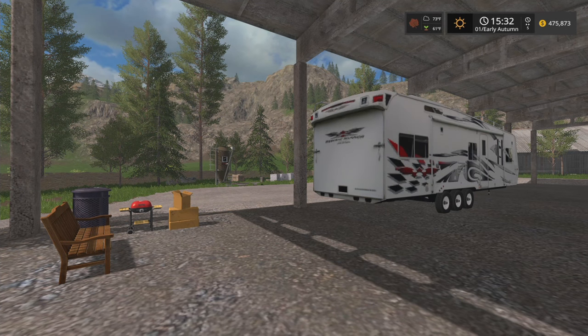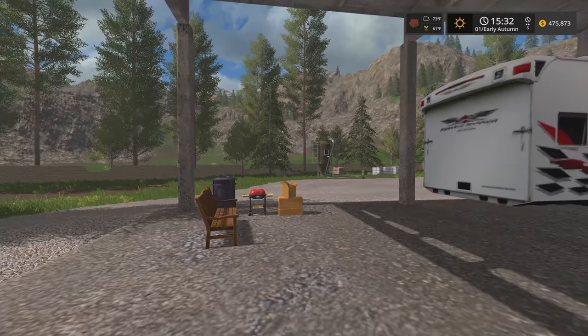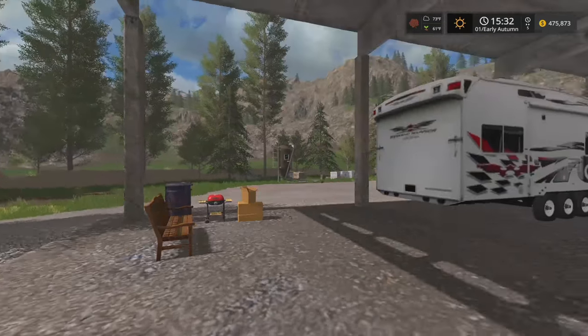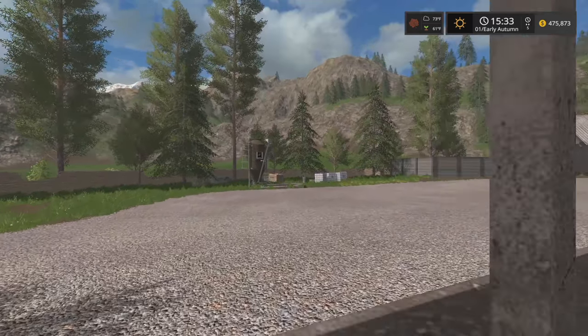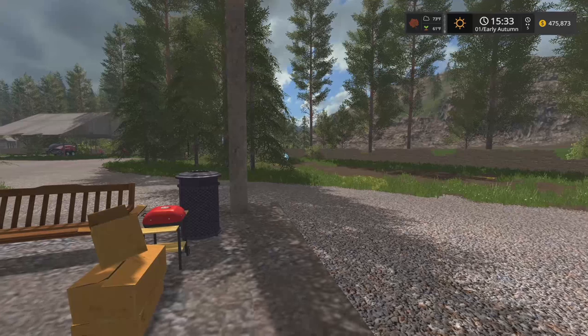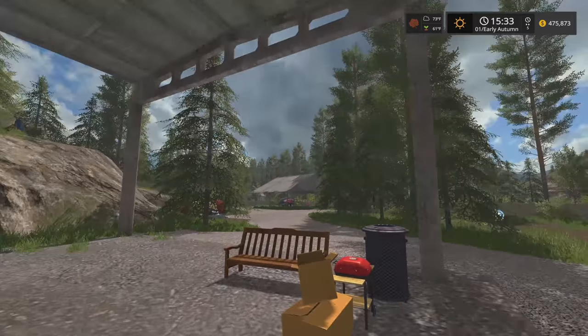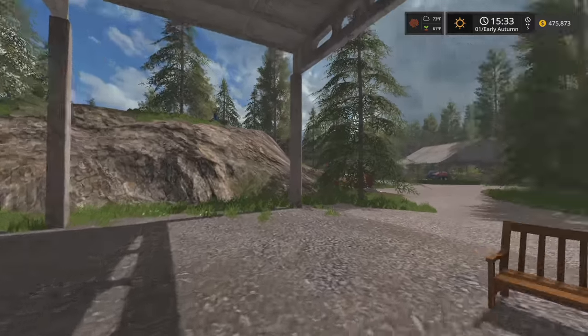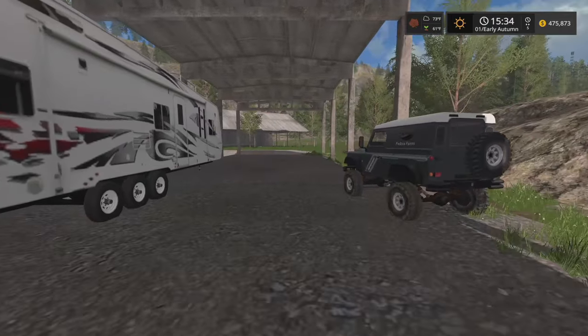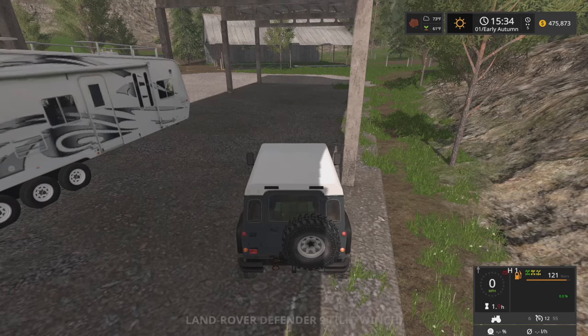Howdy folks, Kerbo here back with some more of the abandoned forest. It's the first day of autumn and a lot's changed around the farm since I last checked in with you. There's a lot of gravel here — talked the county into getting a few truckloads of gravel up here and got that spread around. It's a beautiful fall morning, been having a little barbecue here with the camper. Thought we'd hop in the Land Rover and take a little look around.